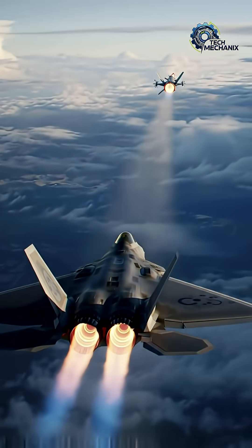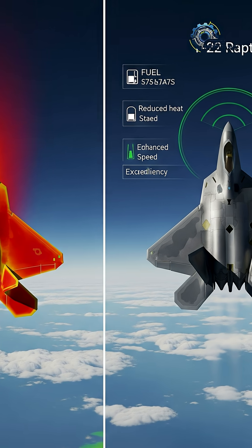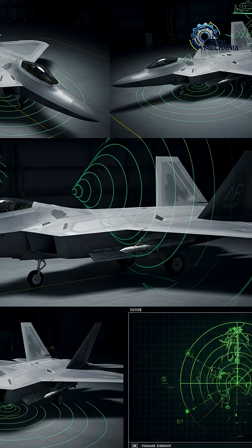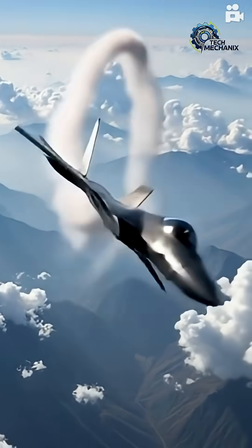And stealth is where this engine really shines. It's carefully designed to hide the turbine blades from radar and reduce its infrared signature. Combined with the aircraft's radar-absorbing materials and shape, this engine helps the Raptor stay nearly invisible to enemy systems.